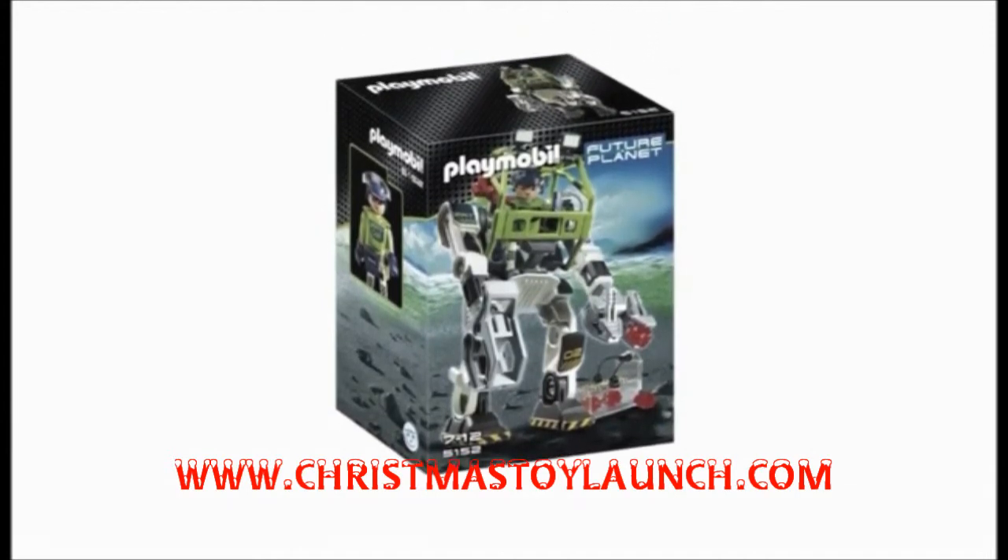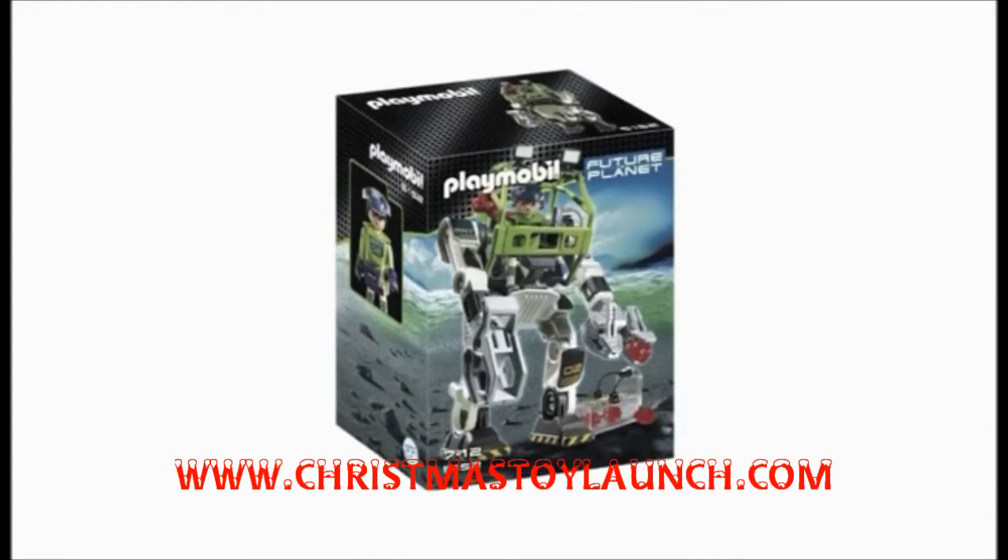Click on the website link below to get the most up-to-date info and the lowest price available. Visit ChristmasToyLaunch.com today!